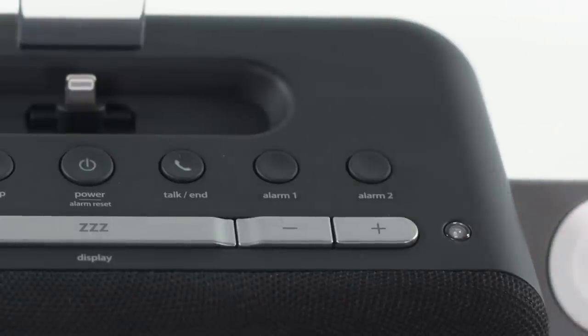Featuring an auto-dimming clock display that is designed to adjust to room brightness, dual alarms, Bluetooth capability, FM radio and 6 presets.